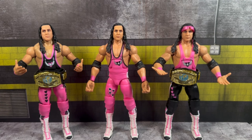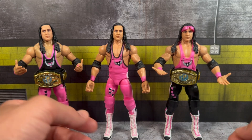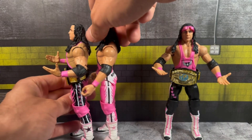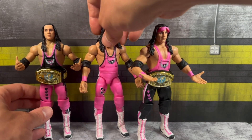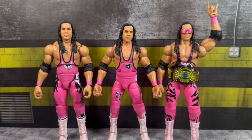Moving on to ring gear comparisons — here are both versions of Elite 94 Bret Hart. The standard version has the black top and pink bottoms; the chase has the pink top and black bottom. The figures are essentially the same but with different deco — the skull logo is placed differently, the tights have different designs, the boots have different colored stars, and the hearts on the second leg are significantly different. Same formula, same head, same double-jointed elbows.